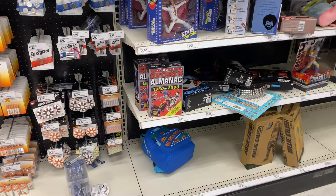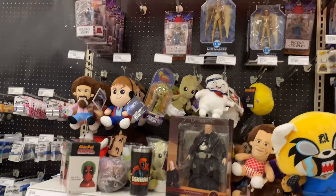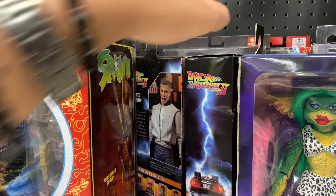Looking at their NECA Funko section, it was bare and empty. As you can see, they had an Elvis on Tour, a Biff Tannen, and that's basically about it — they had the Greta Gremlin right there, another Biff. Not too much. Alright guys, not too much at this Target.